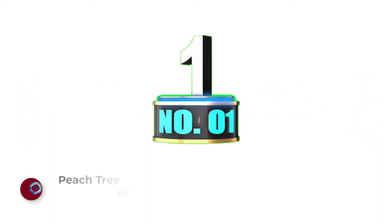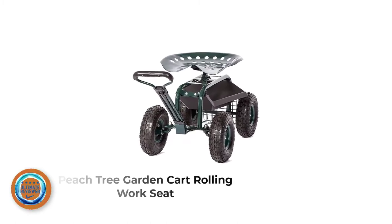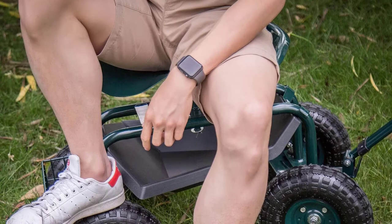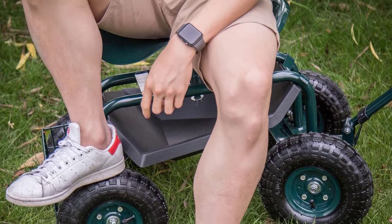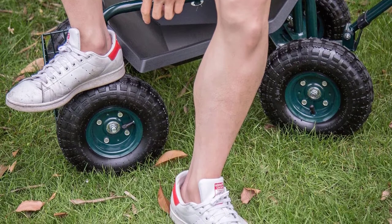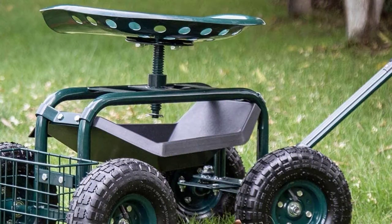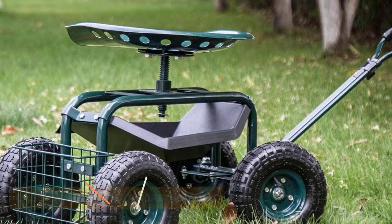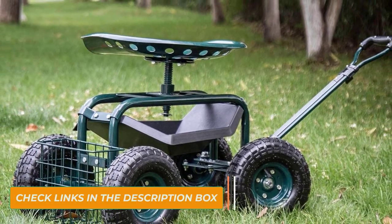Number 1: Peachtree Garden Cart Rolling Work Seat. This garden scooter from Peachtree is a fan favorite, and for good reason. The metal seat swivels a full 360 degrees, so objects are within easy reach in every direction. The contoured shape adds a little extra comfort and stability while you work. Do you think your seat would be more comfortable if it was a little higher or lower? No problem — a central screw mechanism lets you adjust the seat height to your preference.